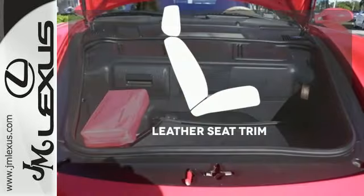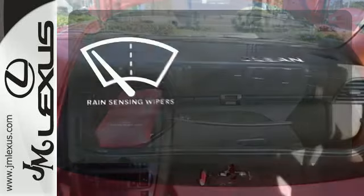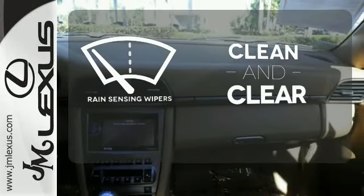The convertible top opens up the driving possibilities. Ride in style and comfort with leather seat trim. Rain-sensing wipers maintain a clean and clear view of the road ahead.